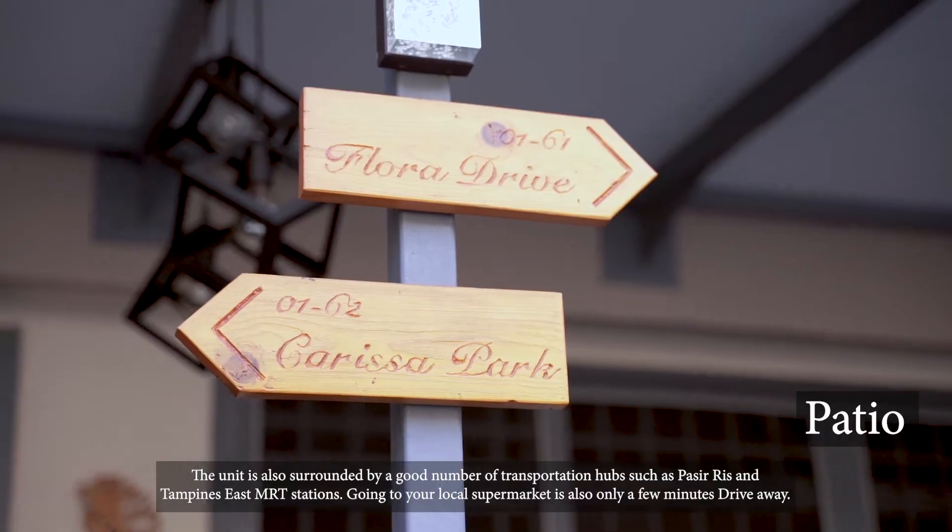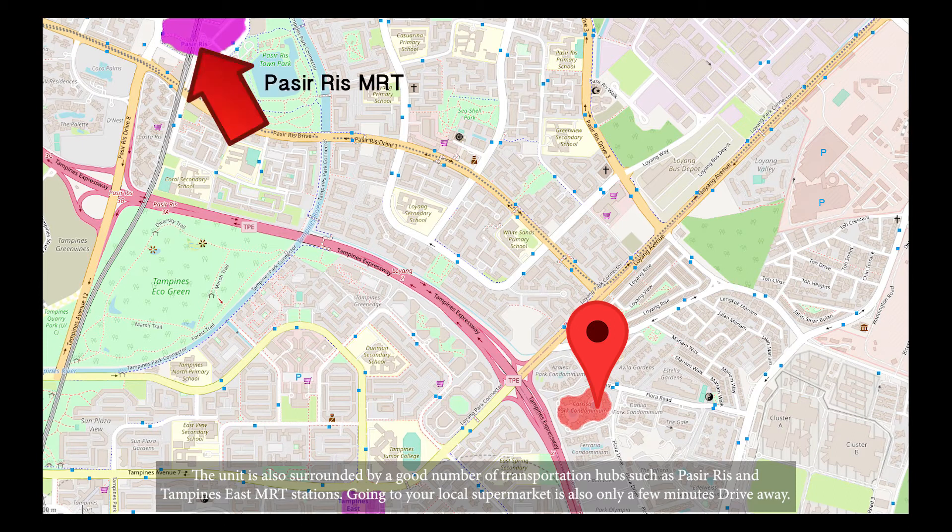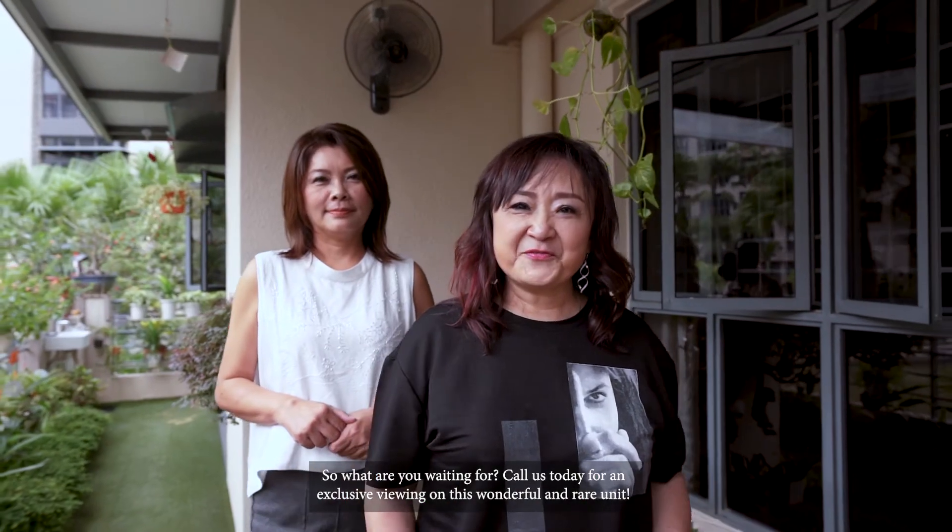The unit is also surrounded by a good number of transportation hubs such as Pasir Ris and Tampines East MRT Station. Going to your local supermarket is also only a few minutes drive away. So what are you waiting for? Call today for an exclusive viewing of this wonderful and rare unit.